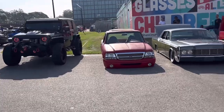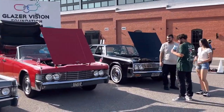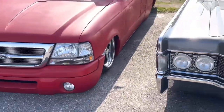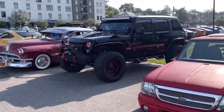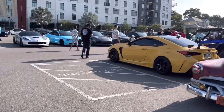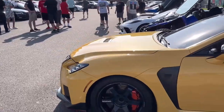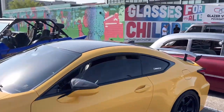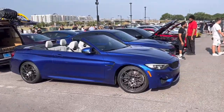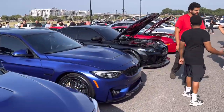Over here we got a few slammed cars, a couple lowriders — Lowriders of Tampa right there, nice little selection. This truck is on the floor, like actually on the floor, that's pretty crazy. Jeep Wrangler, there's that Pontiac from before. What else we got over here — it's got the six spokes on the Lexus, sweet.